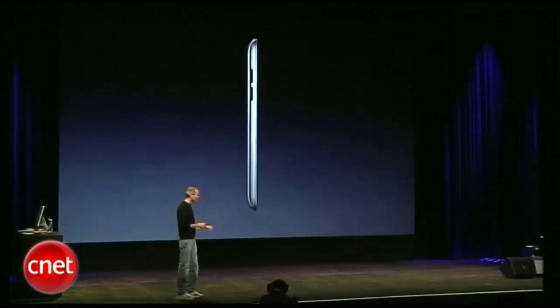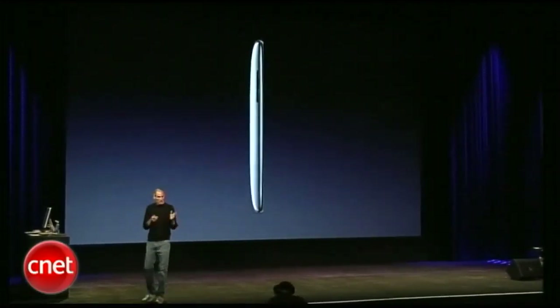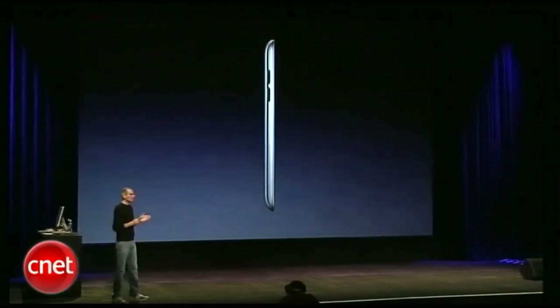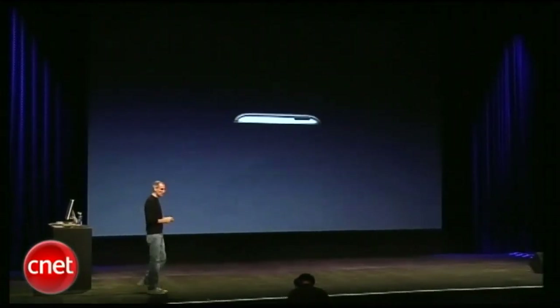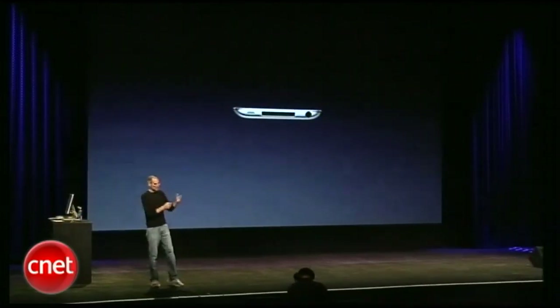It's even thinner. That's the current one that's really thin — this is the new one. It's even more beautiful. Here's the top with the sleep-wake button, bottom with the same 30-pin connector, headphone jack, and little speaker port.